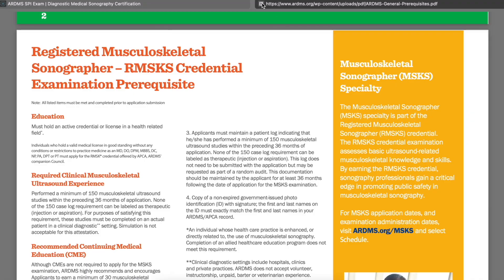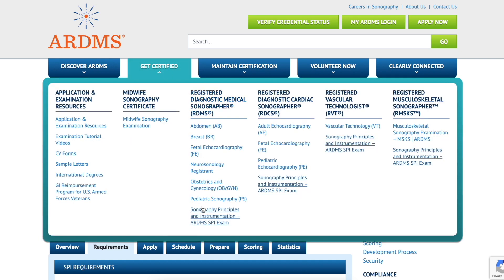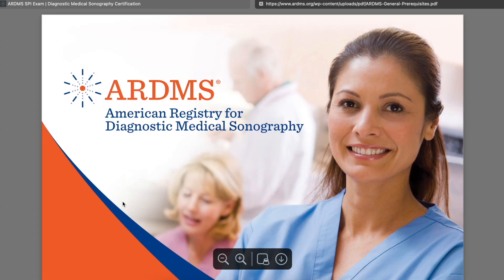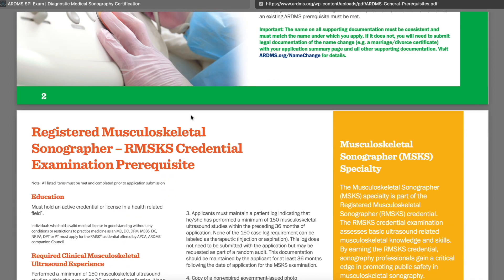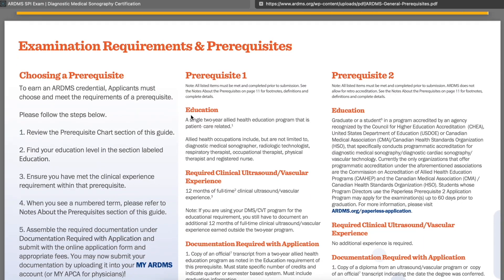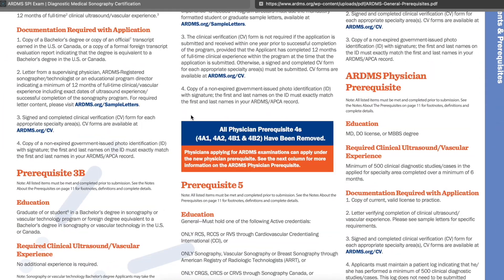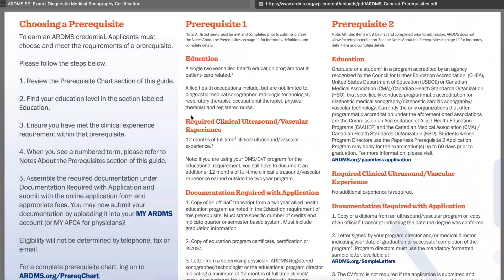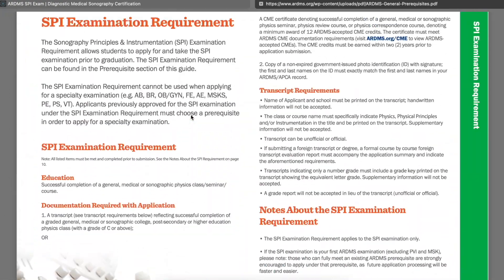Some people under the ARRT accreditation have to work about a year of experience before being able to sit for their ARDMS board exams — don't quote me on that, but I do know with ARRT it usually takes a little bit longer to become registered. If any of you did the ARRT route, or anyone who has more information and wants to share their experience with non-accredited versus accredited schools, please comment down below so future students can benefit from your experience.